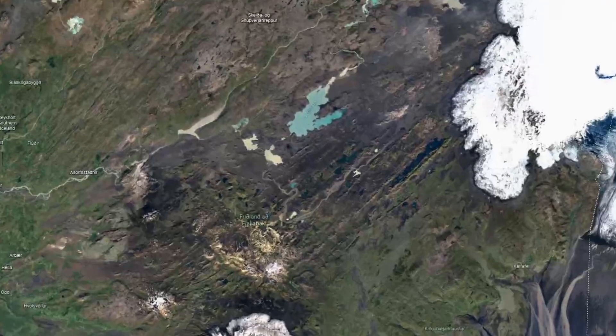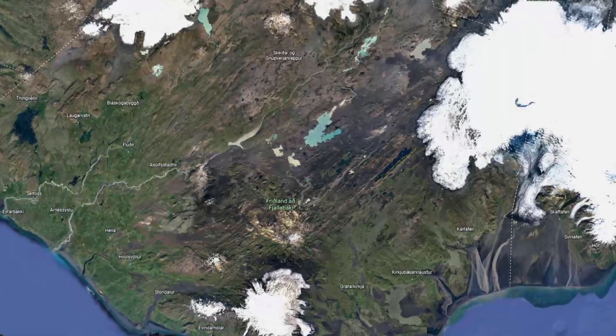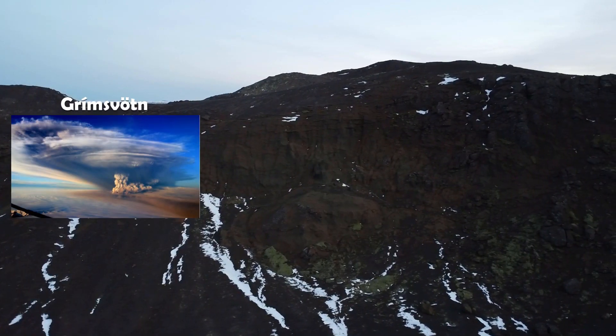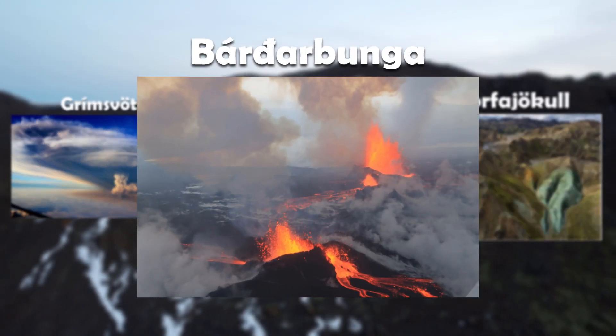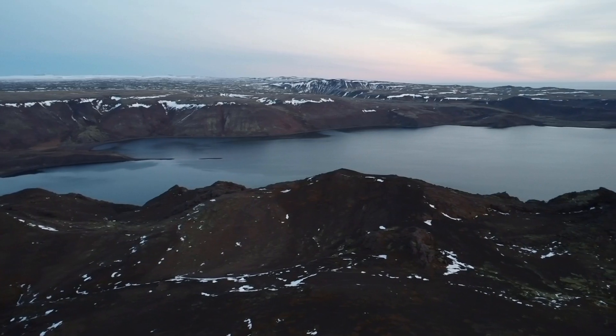Some of you might recognize this area as it produces the most hectic eruptions in Iceland and even the world. The systems that rule this area are Grímsvötn, Katla, Torfajökull, and the ruler is Bárðarbunga — which is of course the system that produced the Þjórsárhraun eruption.